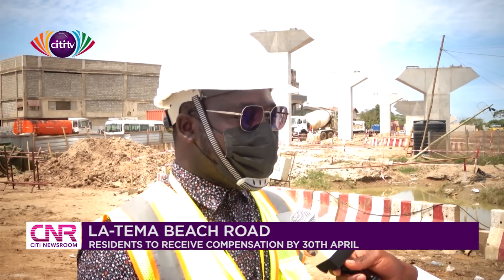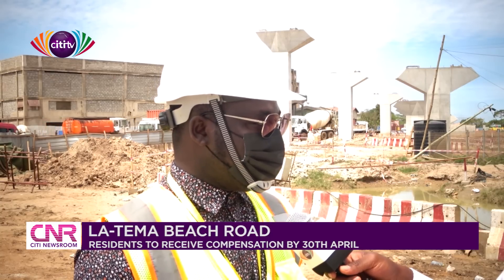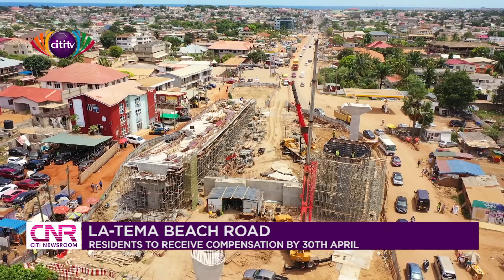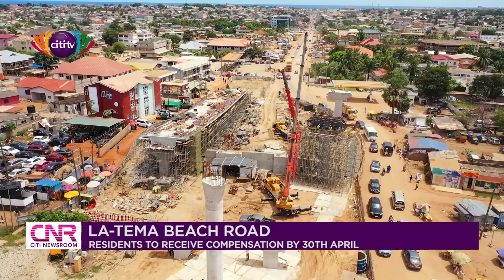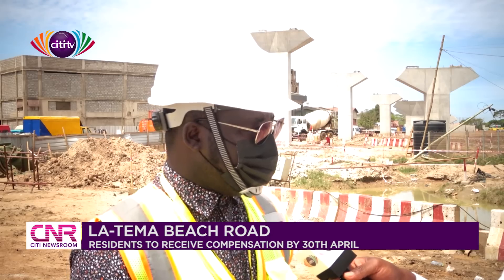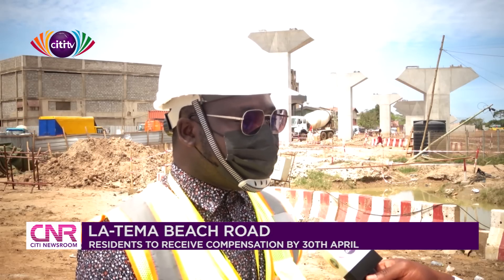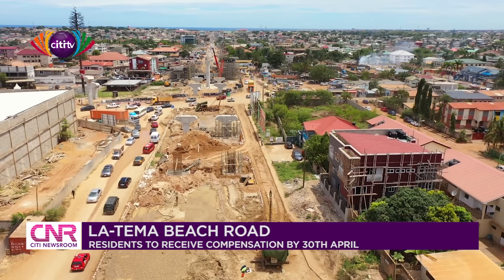The estimated time for completion is 24 months for the whole project, which should end somewhere around November this year. For the road section towards Tema, they are planning on completing it this month. About 60 to 70% of the roadworks is done, and for the interchange, about 35.3% is completed. So by June next year, this project should be done.